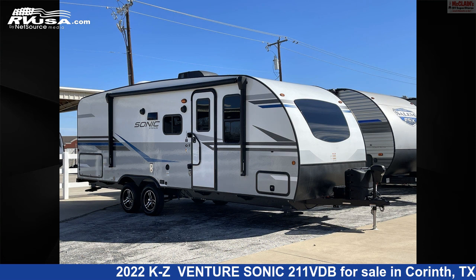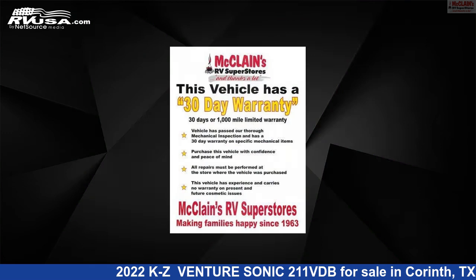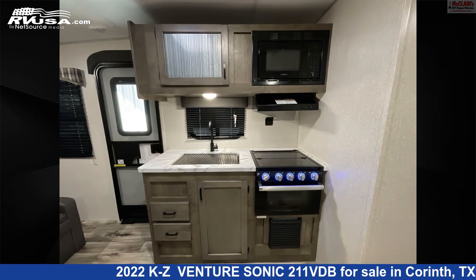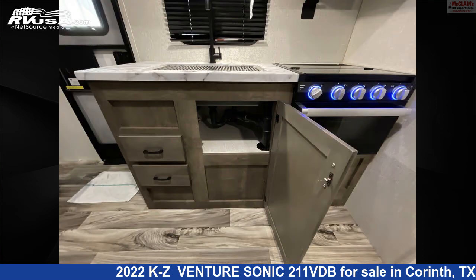This 2022 KZ Venture Sonic 211 VDB is a travel trailer RV. It is located in Corinth, Texas, 76210 and is offered for sale by McLean's RV Superstore. Click the link in the video description to visit RVUSA.com and see more photos as well as the current price.